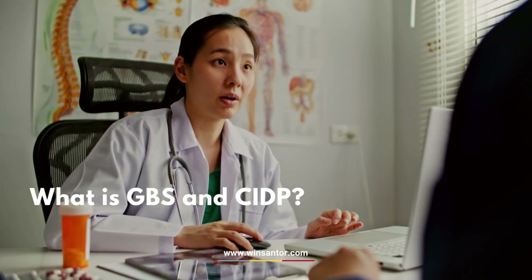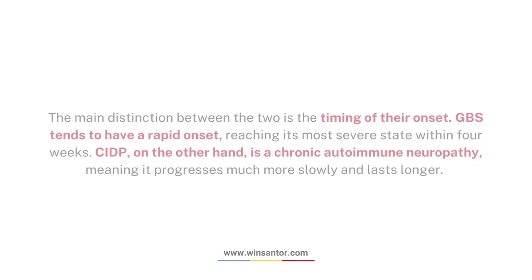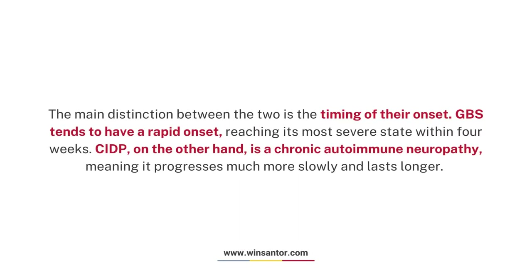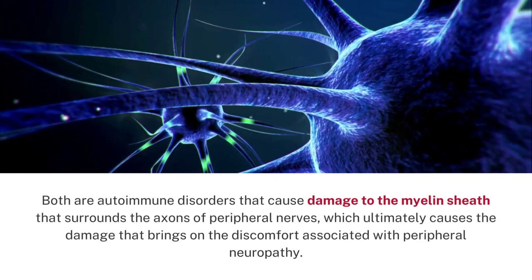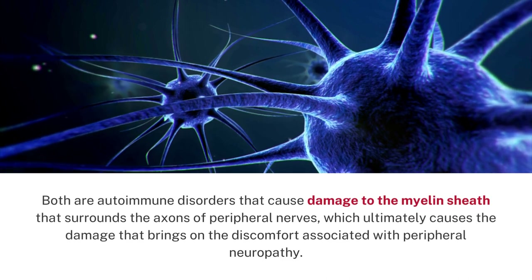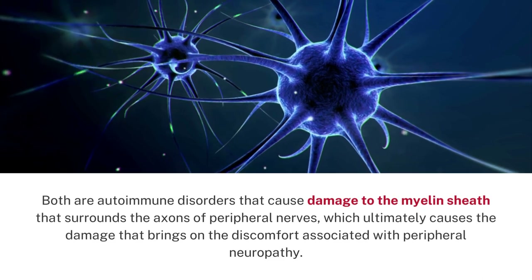What is GBS and CIDP? Guillain-Barre syndrome and Chronic Inflammatory Demyelinating Polyneuropathy are two types of neurological disorder. The main distinction between the two is the timing of their onset. GBS tends to have a rapid onset, reaching its most severe state within four weeks. CIDP, on the other hand, is a chronic autoimmune neuropathy, meaning it progresses much more slowly and lasts longer. Both are autoimmune disorders that cause damage to the myelin sheath surrounding the axons of peripheral nerves, which ultimately brings on the discomfort associated with peripheral neuropathy.